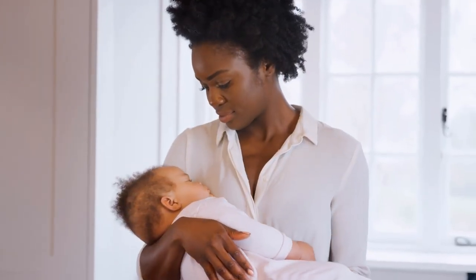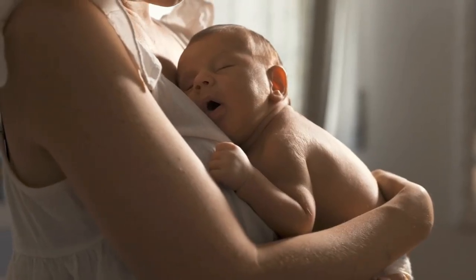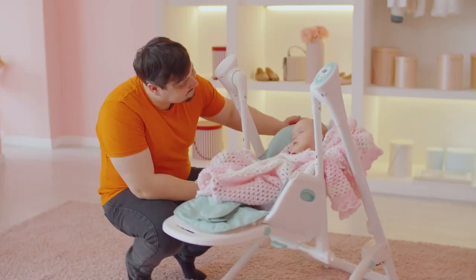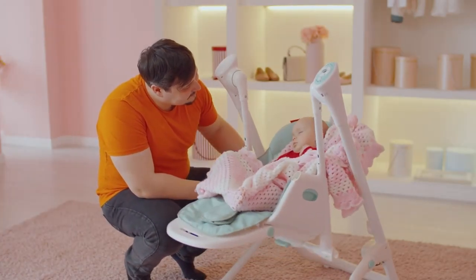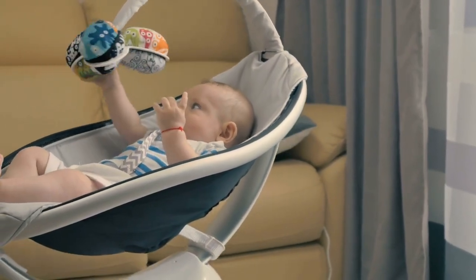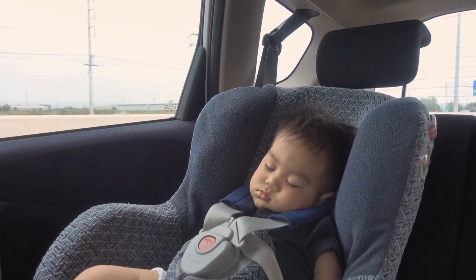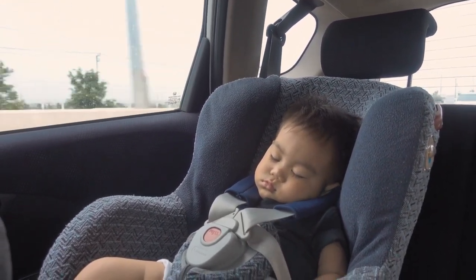As you rock and sway, you may notice your baby's cries start to subside, replaced by soft coos and contented sighs. That's the power of motion at work, tapping into their intrinsic calming reflex and reminding them of the security and comfort of the womb. The power of motion extends beyond just rocking and swaying — sometimes a leisurely stroll with your baby in a stroller or a gentle car ride can work wonders, lulling them into a peaceful slumber.